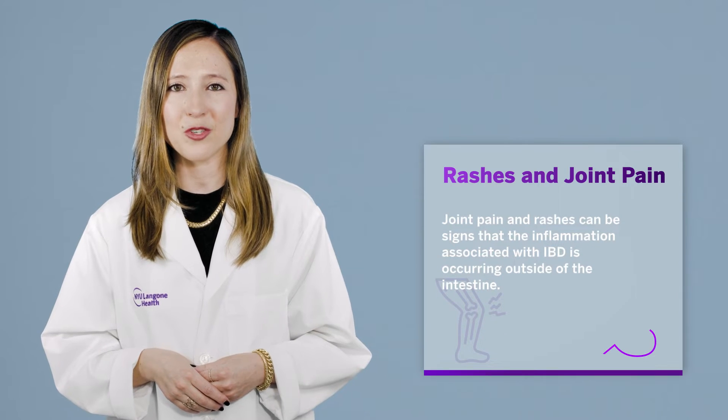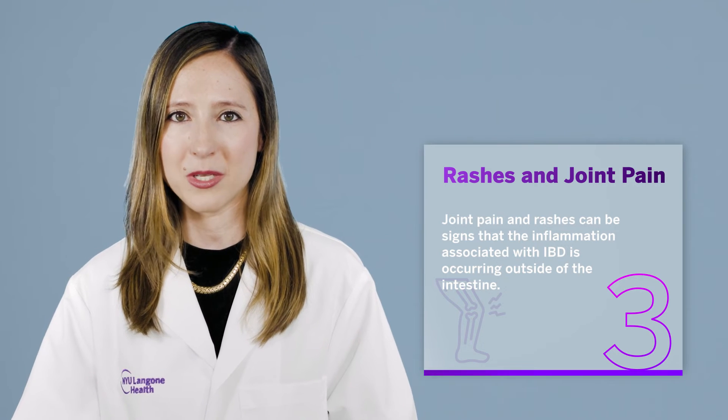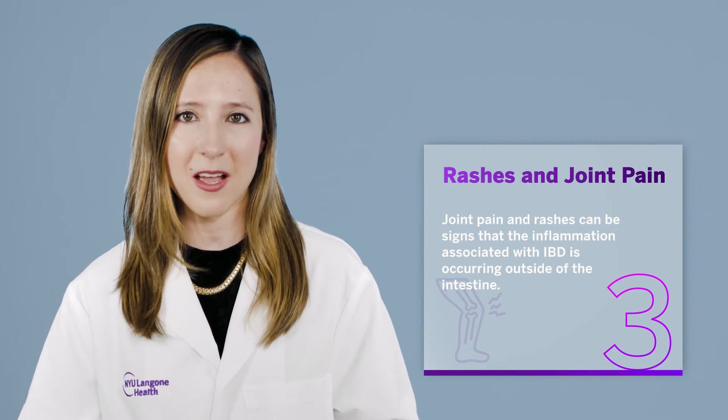Symptom three: rashes and joint pain. Joint pain and rashes can be signs that the inflammation associated with IBD is occurring outside of the intestine.